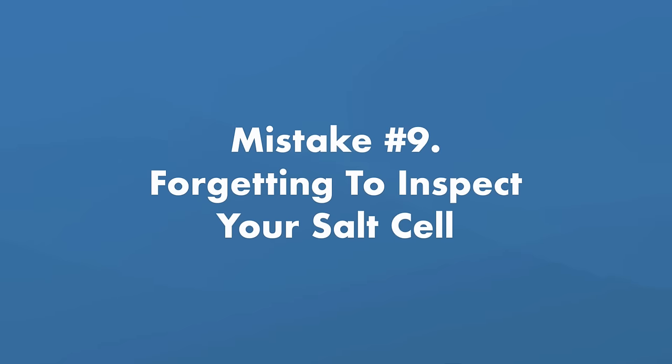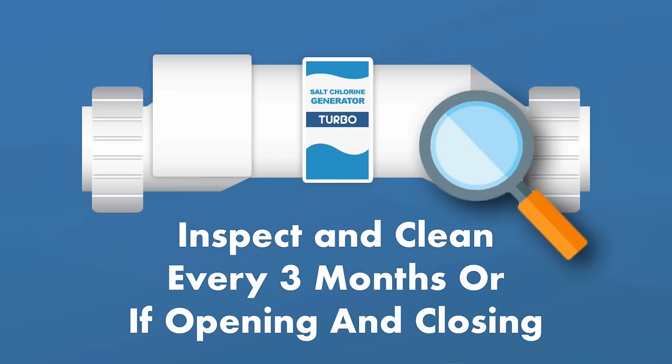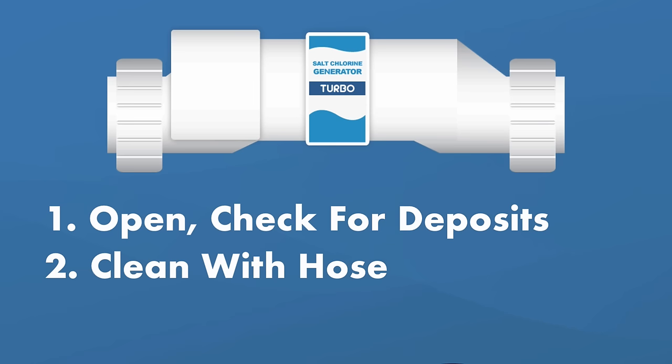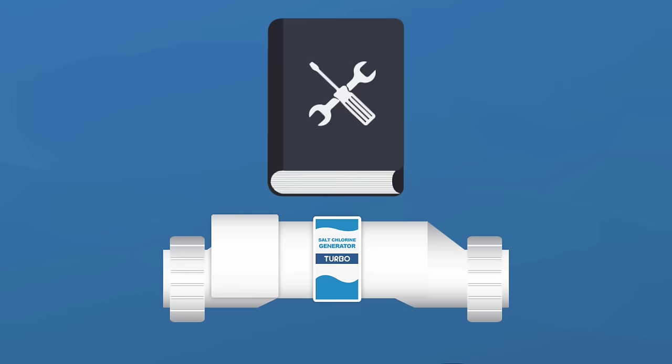If you have an automatic pool cover, salt residue can corrode its components, so rinse the cover's tracks and hardware with a garden hose every few weeks. Mistake number nine: forgetting to inspect your salt cell. Calcium and other deposits can build up over time. Inspect and clean your salt cell every three months and at the beginning and end of the pool season. Check for scale buildup and deposits — use a high-pressure hose to flush them off, or a diluted muriatic acid solution for tougher deposits. Follow any cleaning directions that come with your saltwater generator.